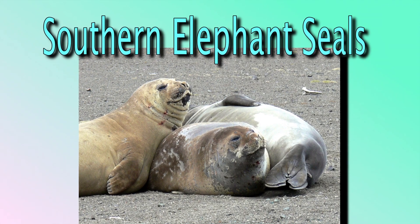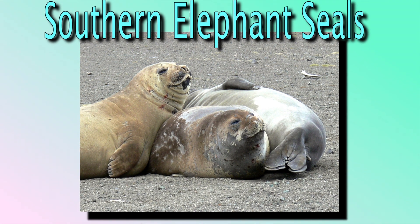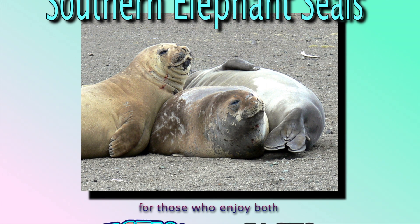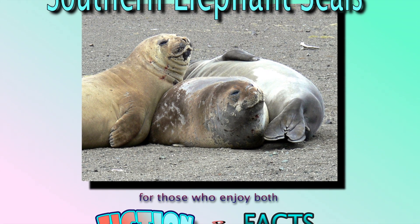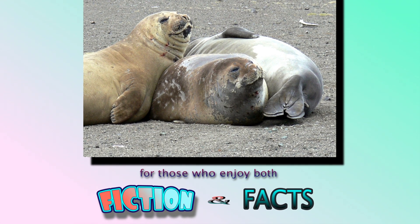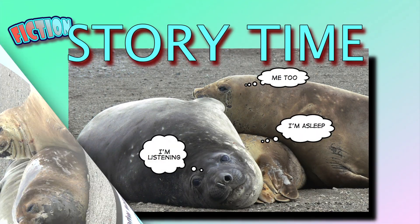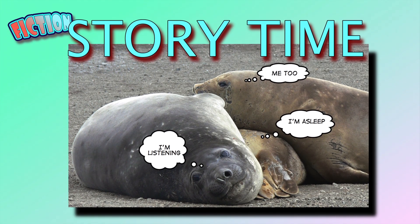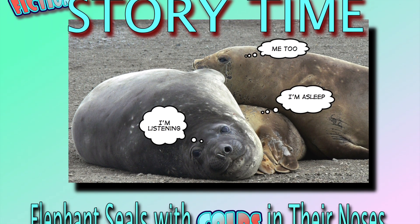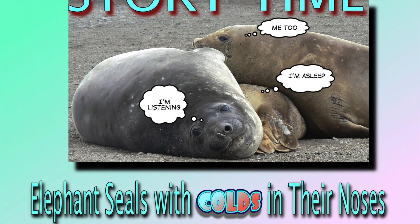This picture book video shows you some photos of southern elephant seals. It's divided into two parts. Part one is fiction and is just a fun story. Part two, which I'll put up later if enough people want it, gives you some neat facts about elephant seals and answers your questions. So now it's story time. This is the fiction part. Two of the seals are listening to it and one's asleep. I hope you're not one that's asleep.